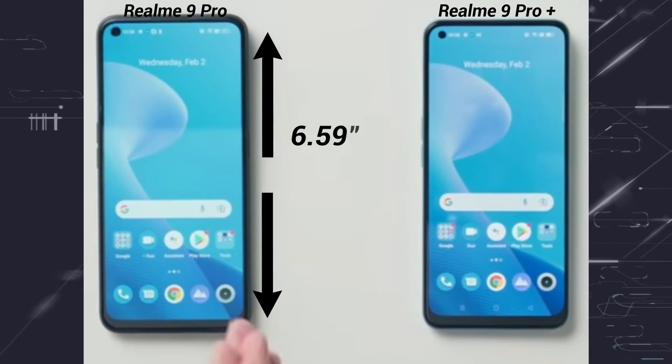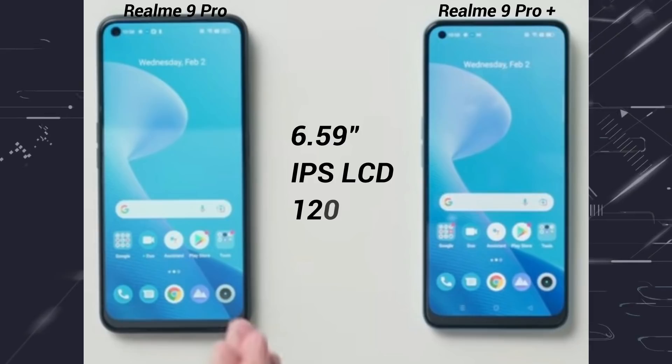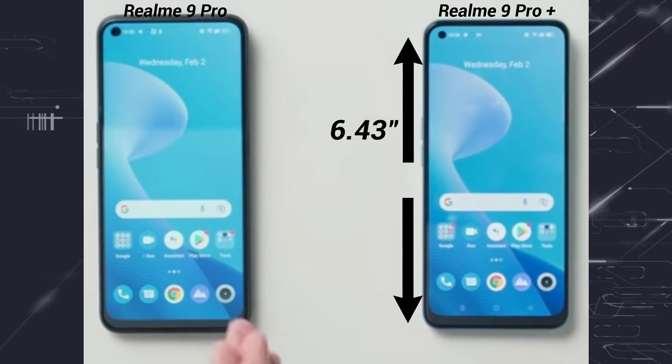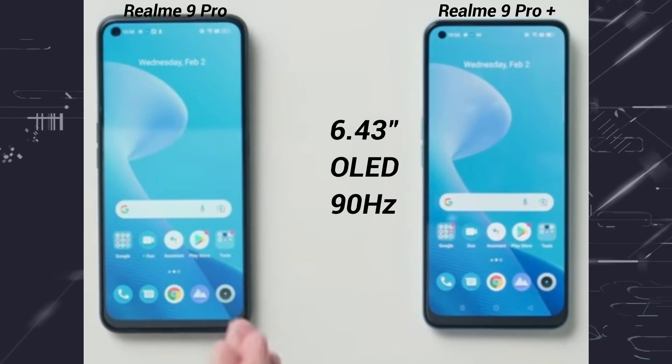For display: the Realme 9 Pro has a bigger 6.59-inch IPS LCD panel with a 120Hz refresh rate. The Realme 9 Pro Plus has a 6.43-inch AMOLED/OLED panel with a 90Hz refresh rate. So for display quality, the 9 Pro Plus is the better option.